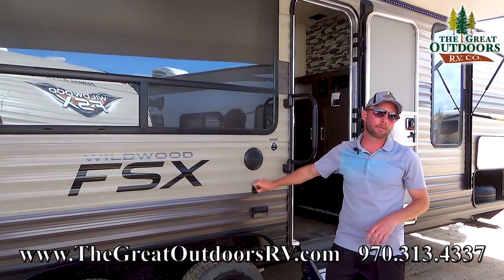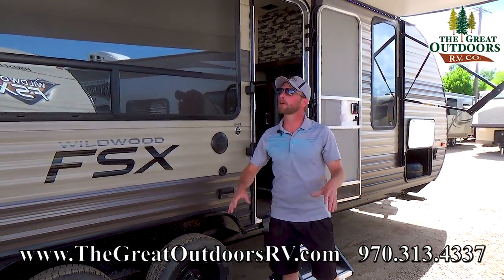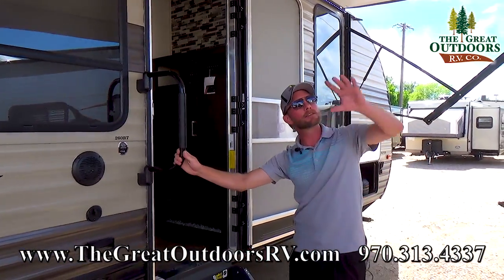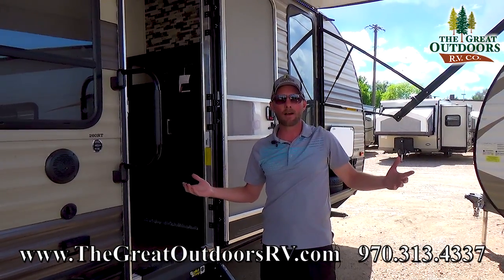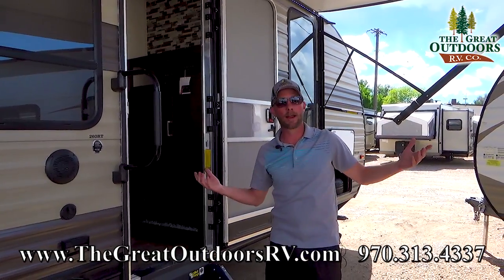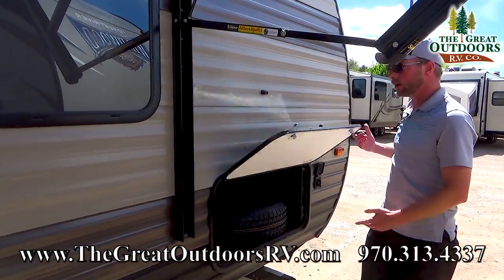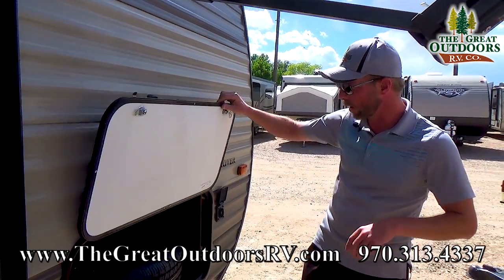Right behind me, you'll also see outdoor speakers that play off your Bluetooth-capable indoor sound system. There's a coax cable hooked up to your TV antenna, and there's power out here too, so you don't have to miss a Bronco game just because you're camping with the family. Right up above, there's a big strip of LED lights that runs the full length of the awning. Wildwood puts that light strip on the inside of the awning, so you can use it even without the awning extended — which matters in windy states like Colorado. All your baggage doors are now held open with magnets instead of those little plastic clips that tend to break off.